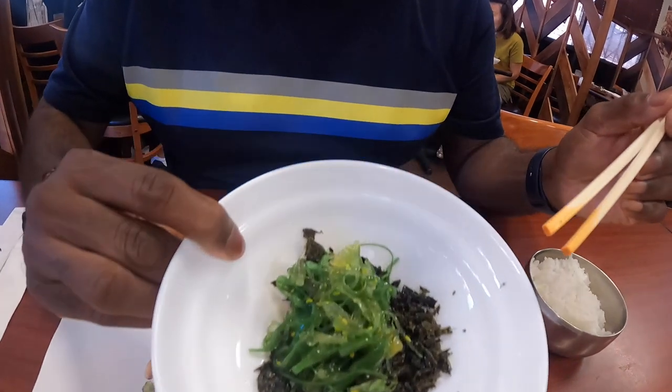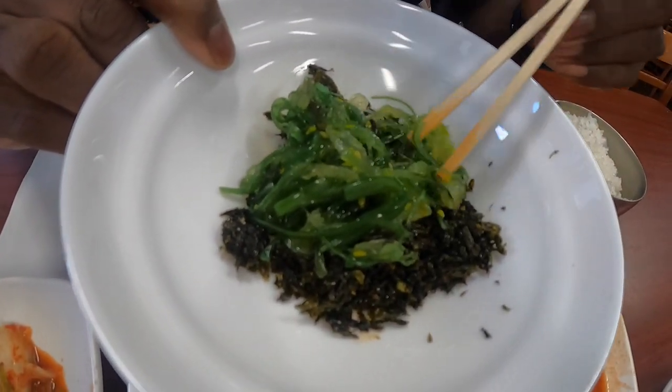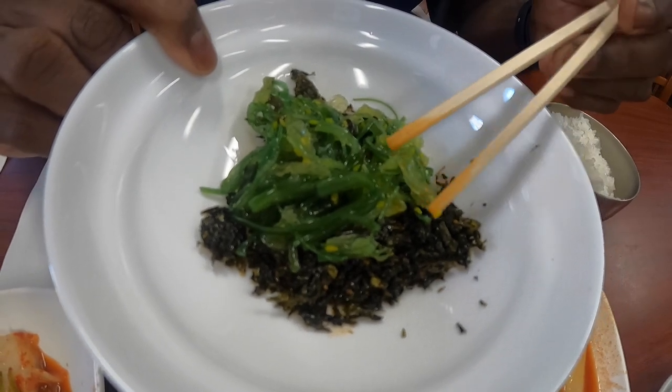Oh, that one's got fire! It hits you — the daikon marinated with kimchi spice and chili spice. It hits you right here, catches you. I'm gonna work with it. Then I got this seaweed — both dried and regular. Let me try a little bit just to see.